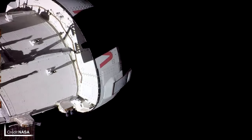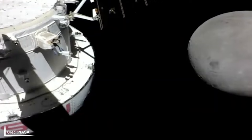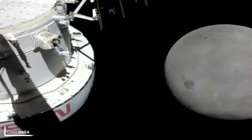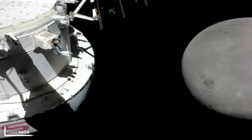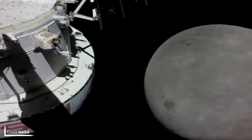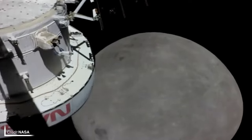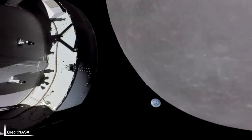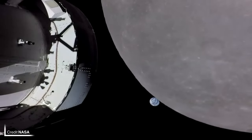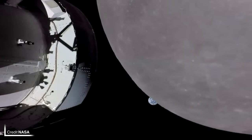NASA's Orion capsule was announced as go for the powered flyby of the Moon by Jim 3 on Sunday, with the European Service Module beginning its powered flyby burn at 1244 UTC on the day of this episode's release, Monday. After successfully slowing itself down, NASA lost communications with the vehicle as it passed behind the Moon at an altitude just over 100km. Orion is now on the correct trajectory to place itself into the planned distant retrograde orbit around the Moon this coming Friday, where it will stay for just under a week before leaving this orbit on the 1st of December.